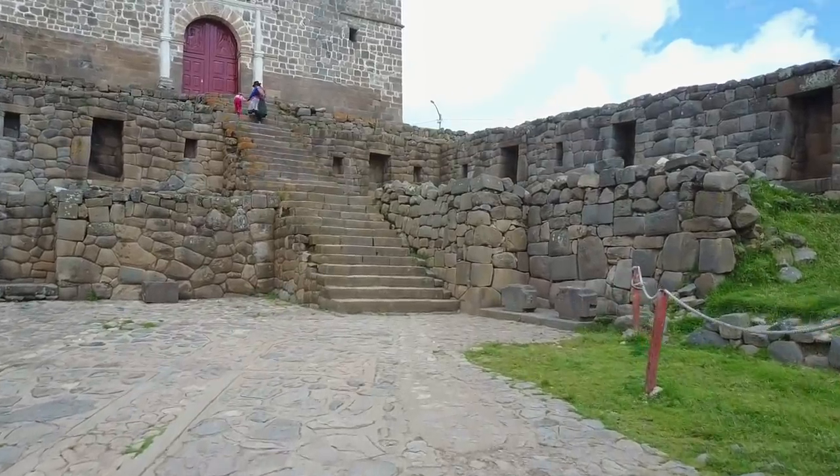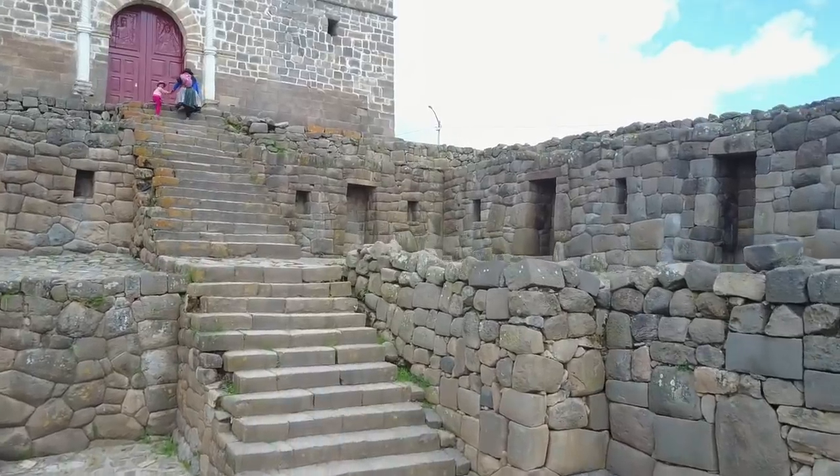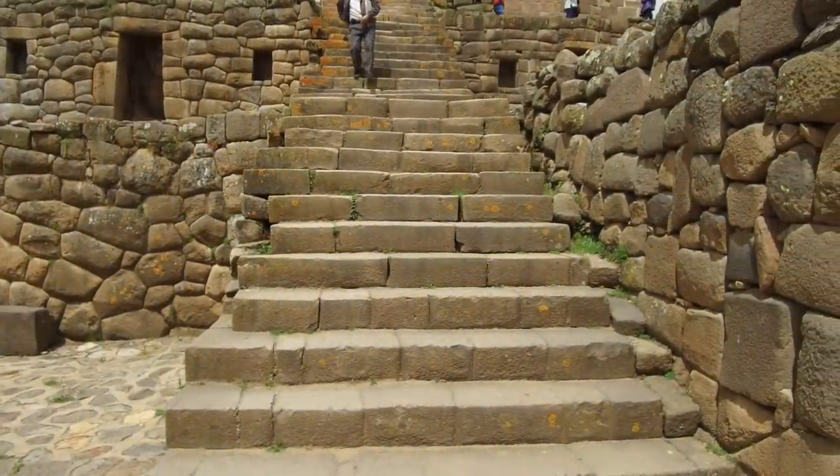Luckily, as you've seen already, quite a bit of quadcopter footage using my quadcopter Wiracocha, which gives incredible views.